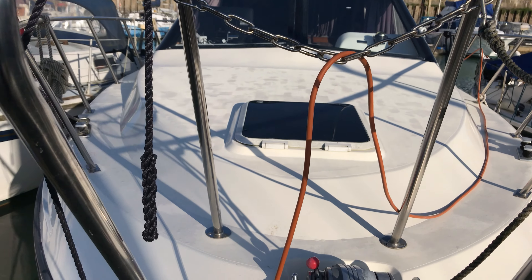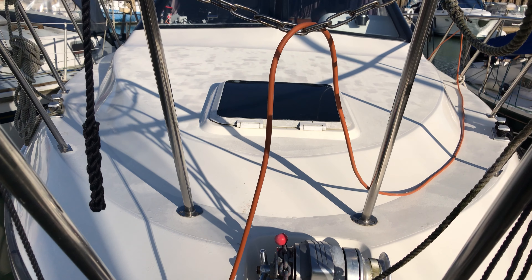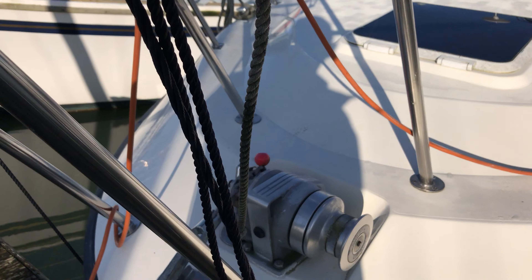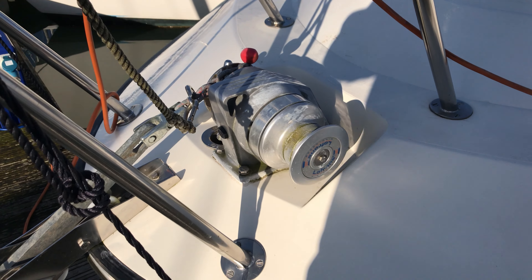We're looking aft at the fore deck and as you can see it's a lovely big size, nice and white with a hatch down to the forward cabin. Just dropping down slightly you can see we've got the electric windlass there, so raising and lowering the anchor is nice and easy.